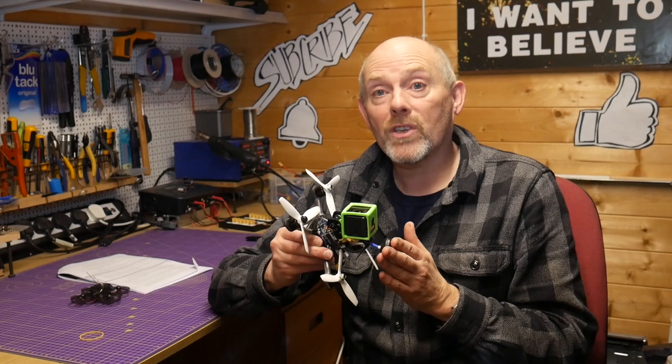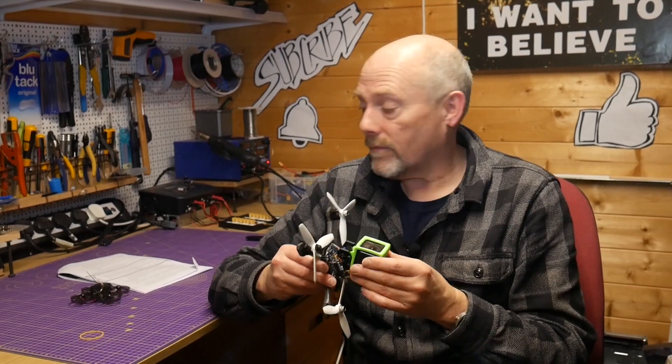Section 94D of CAP 1763 says — and I've got it here — 'Certain Small Unmanned Aircraft: Requirement for Registration as SUA Operator, effective 30th November 2019.' Section 94D Part 1: 'This article applies to a flight by a small unmanned aircraft only if it has a mass of 250 grams or more without its fuel, but including any articles or equipment installed in or attached to the aircraft at the commencement of the flight.'